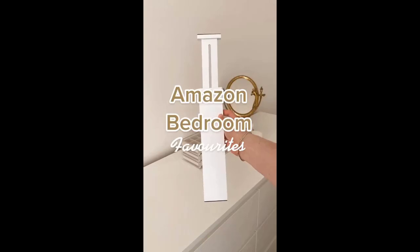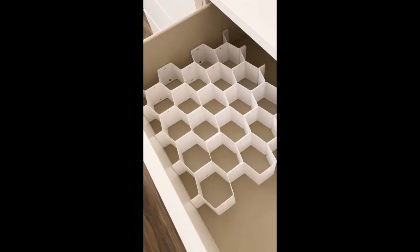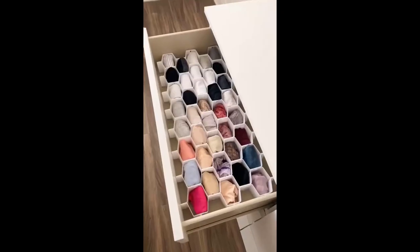Amazon bedroom favourites. First, are these organizers that snap together to create a honeycomb structure of any size you want, making them perfect for the sock and underwear drawer. Secondly, are these flexible bamboo dividers that help keep all of my drawers more organized.